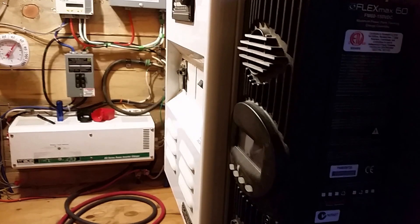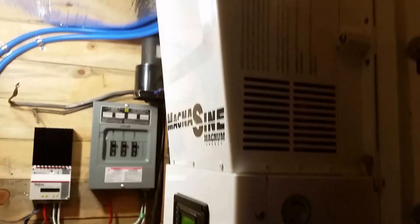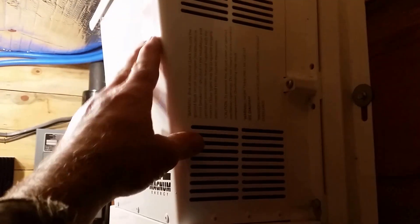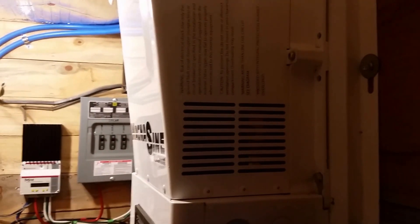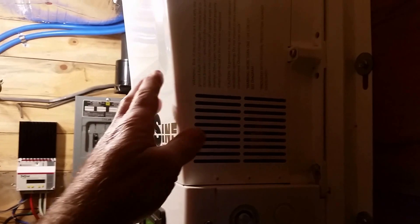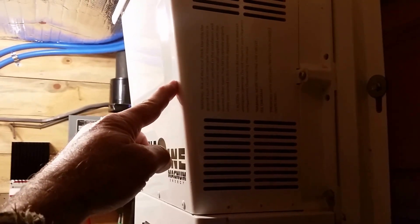This unit I bought on Craigslist — it's interesting how it came about. I had ordered one of these, just the inverter, and it came damaged, so I sent it back. I was looking at getting another one from another wholesaler. This unit was $2,095.